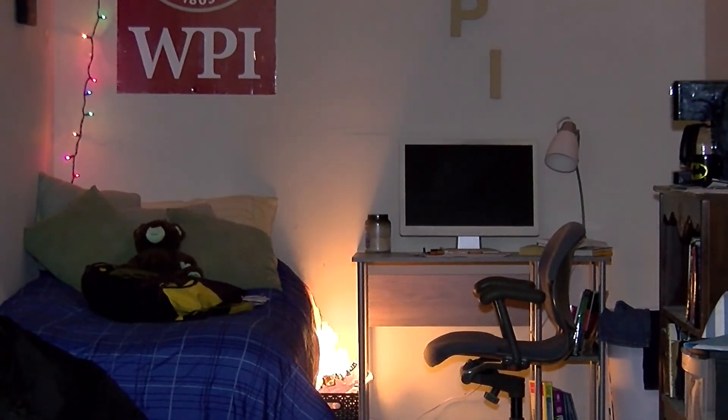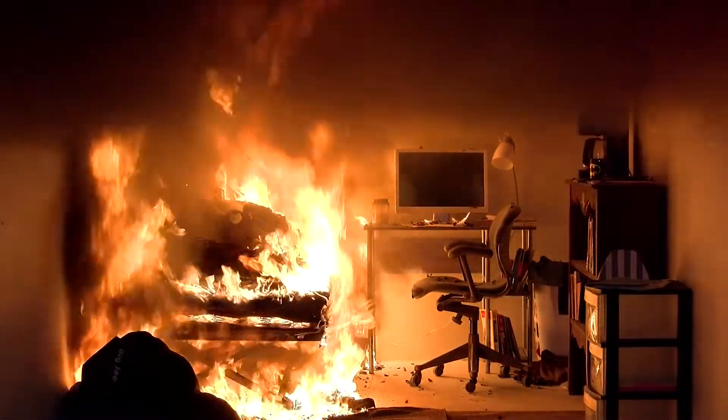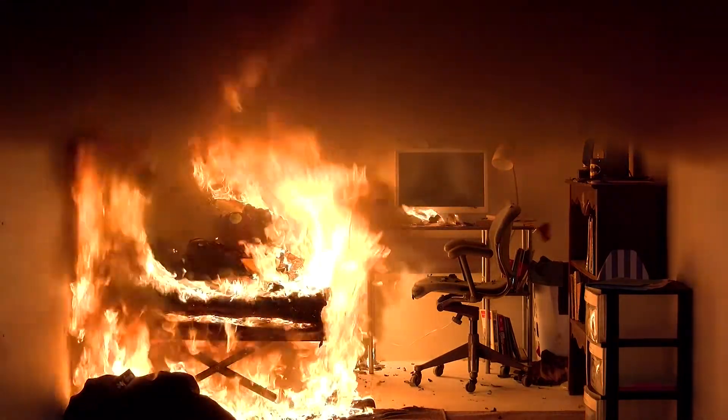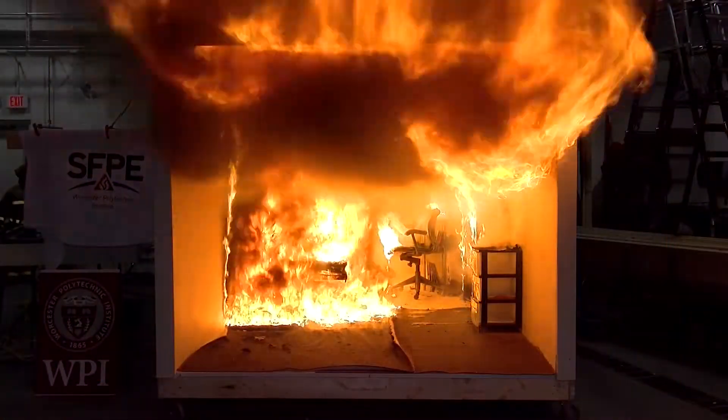The whole demonstration story came about why candles aren't allowed at WPI. Here we go — we have a flashover.